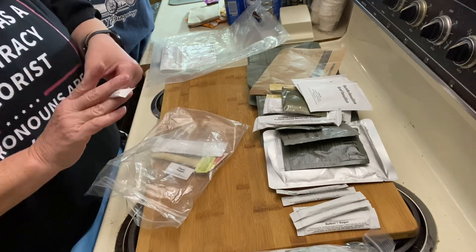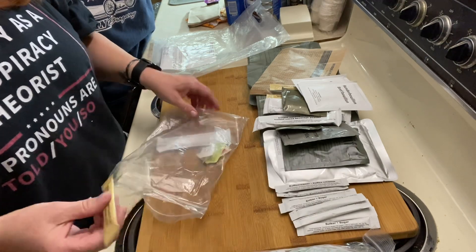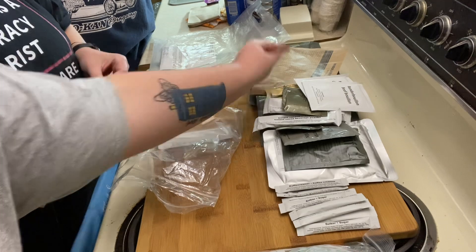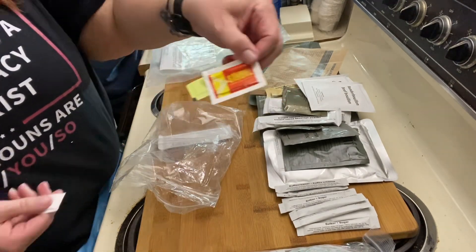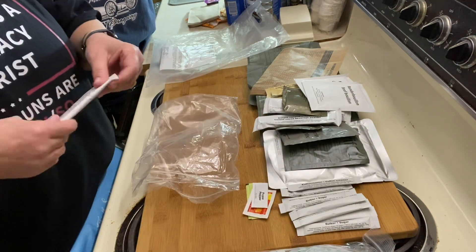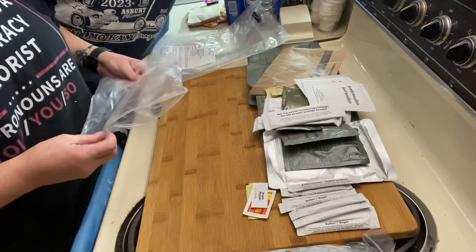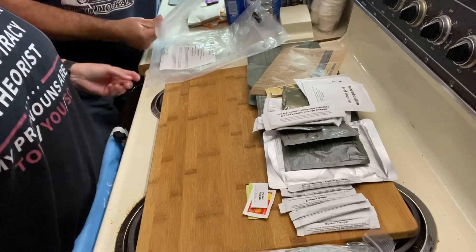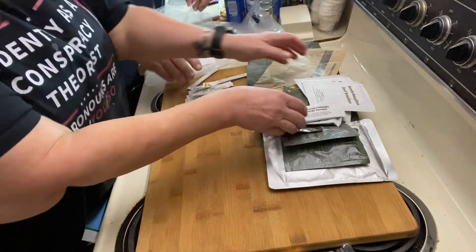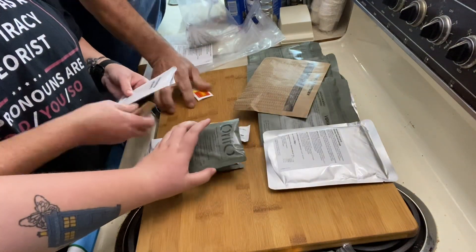And then there's another sugar and another creamer — so three creamers, six sugars, and three coffees total. We also have some salt, some sambal — this stuff is pretty spicy but really good — and pepper, and an iced tea powder in orange flavor. So that's everything in that accessory pack; go ahead and put all that back in.